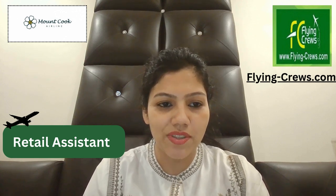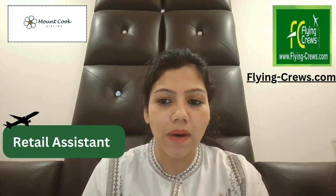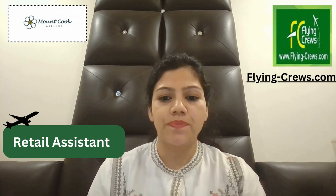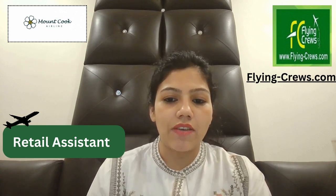Hello friends, we are Flying Crews and today we found another job for you, but this is a part-time job as a retail assistant in Mount Wellington, Auckland, New Zealand.